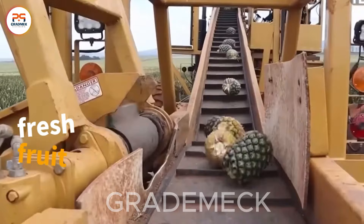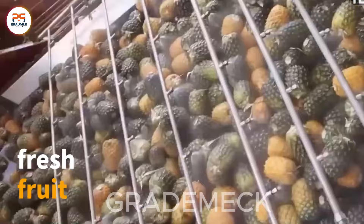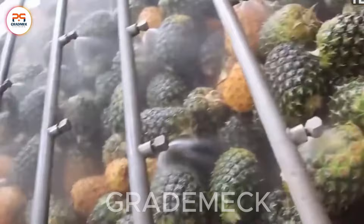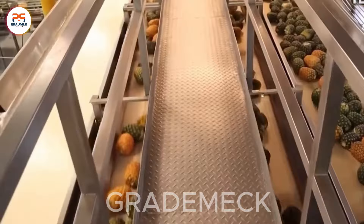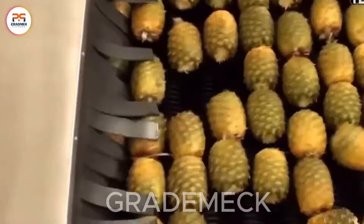In the pineapple processing line, the shift from fresh fruit to high-quality products unfolds with precision and efficiency. Pineapples are individually cut from the plant and seamlessly conveyed to processing machines. These machines skillfully peel, remove seeds, and process the pineapples into a variety of products, including juice, carbonated beverages, or neatly packaged pineapple delights.